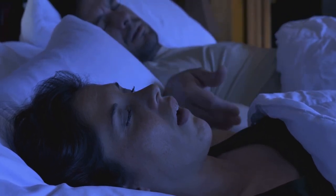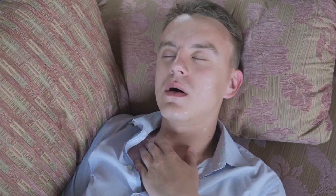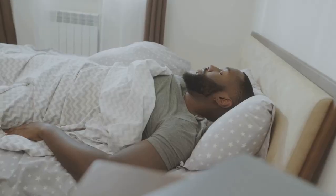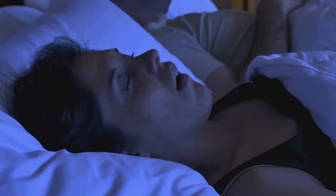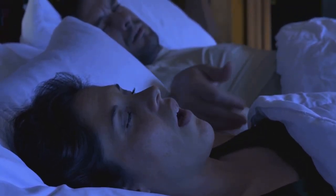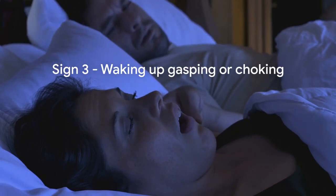The second sign is frequent pauses in breathing during sleep. This is where the "apnea" in sleep apnea comes from — apnea means cessation of breath. In OSA, these pauses can last for a few seconds to even a minute, and can happen hundreds of times in a single night, making it impossible for you to get the restful, restorative sleep your body desperately needs.